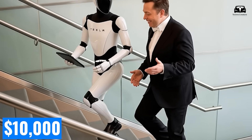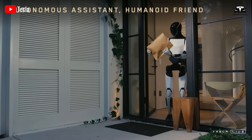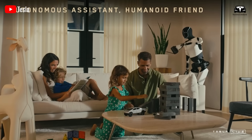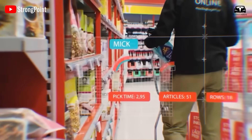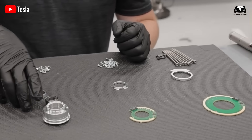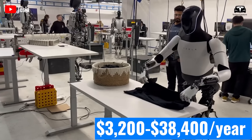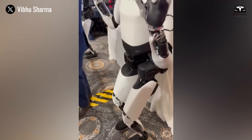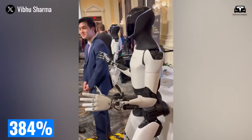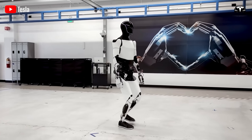Given the initial $10,000 investment, the payback period is just over three months, which is impressive compared to traditional investment channels like stocks, with an average annual return of 7 to 10 percent, or real estate, with returns around 8 to 12 percent per year. After recouping the initial investment, Optimus continues to generate a monthly net profit of $3,200, or $38,400 per year. In terms of annual return, this investment yields 384 percent, a figure far exceeding most current investment opportunities.